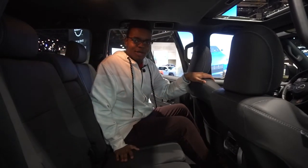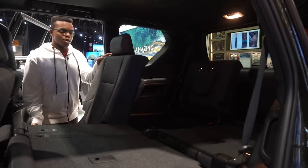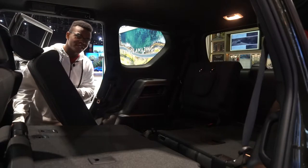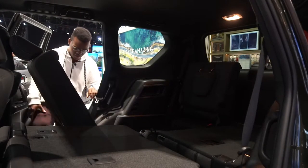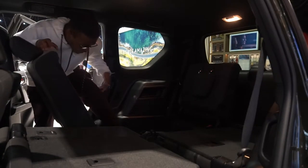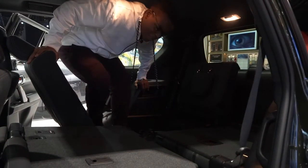As for the third row — you guys are going to watch me suffer. Getting into it requires you to be a little limber; you might want to take up Pilates or yoga because you have to crawl up here and the opening is quite small.